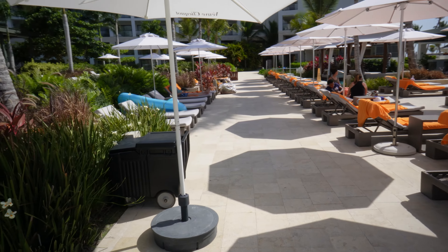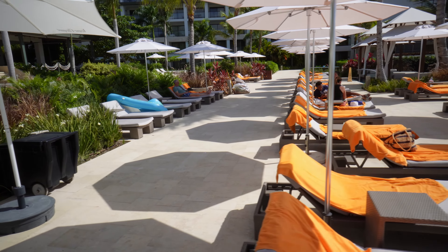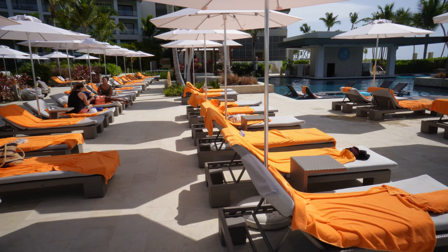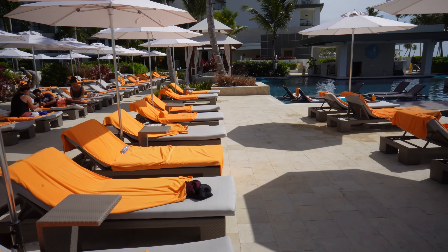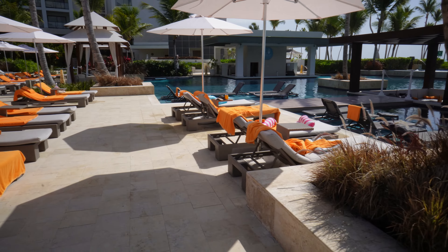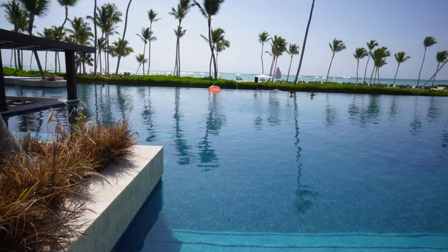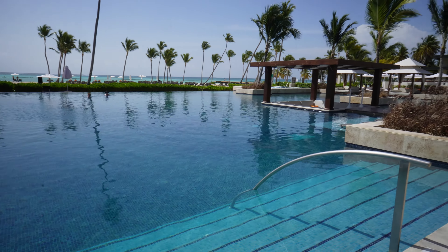Walking towards the pool there are lots of seats and umbrellas. The staff are more than happy to get you an umbrella and help you with a towel for your seating area. The pool is beautiful — this is the activities pool where people come to have drinks, listen to music, rest and relax. They bring pizzas or cups of fruit to you every now and then.